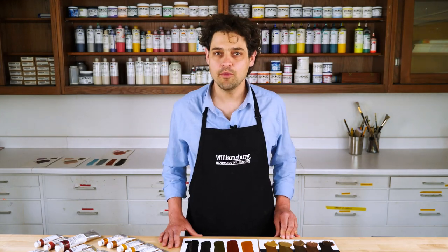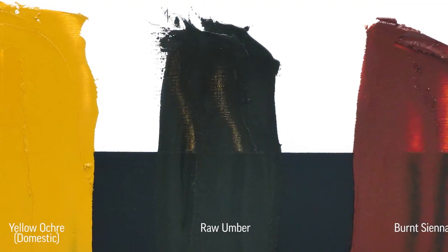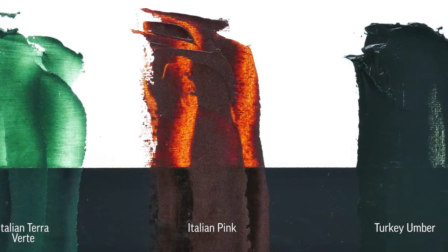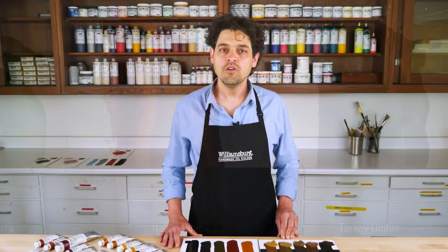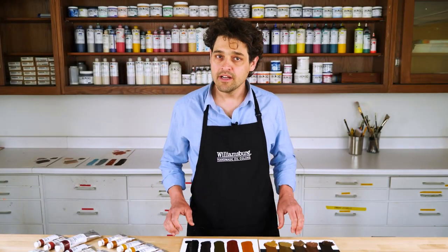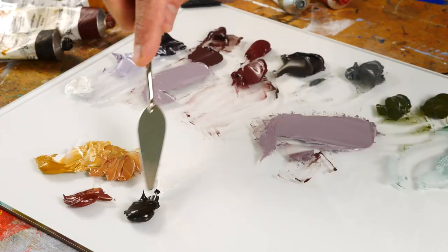That's just the start — we make over 50 earth colors. Many are standards for most artists' palettes, like yellow ochre, raw umber, and burnt sienna, while others are a little outside the mainstream, like terra verte, Italian pink, or blended colors like Turkey Umber.